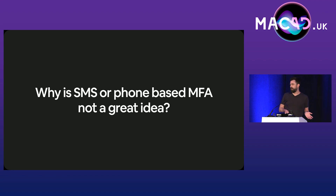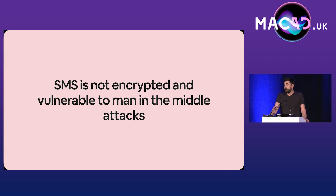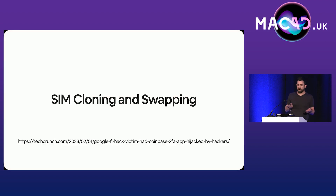So why did we rush to turn this off? Why is SMS not a particularly good idea? Hopefully my bank is watching this, because that's all they offer. Because SMS is not encrypted. So if the cellular infrastructure gets compromised, it's absolutely trivial to get hold of your text messages. More likely is you'll be a victim of either SIM cloning or SIM swapping.